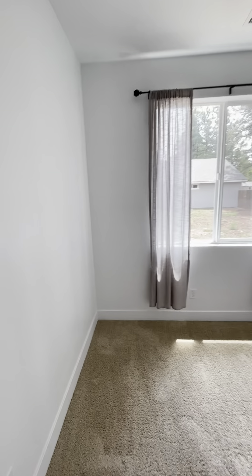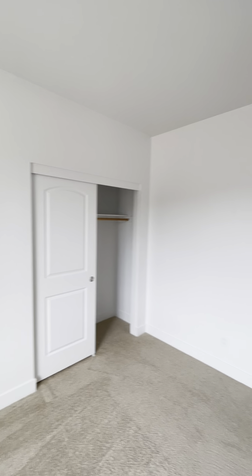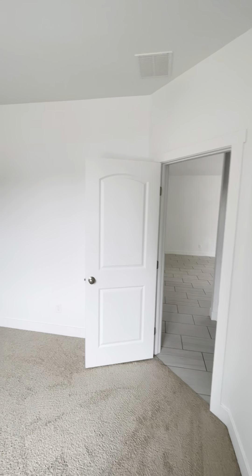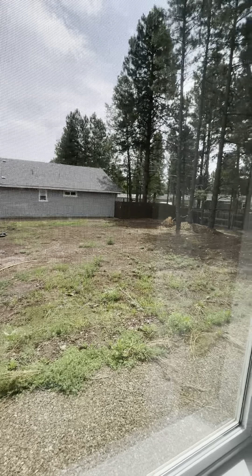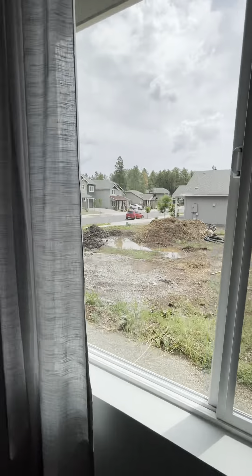Second bedroom with a closet area. As of right now, this lot is empty — I'm sure it will be improved upon within a year or so.